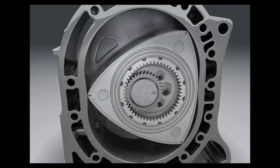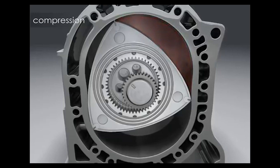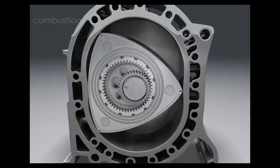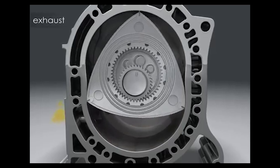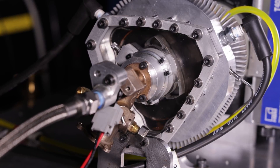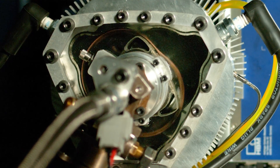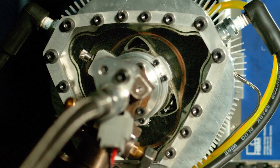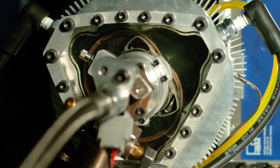Where a normal rotary repeats its four stroke cycle with a full rotation, this design completes three combustion cycles per rotation. Why is this good? It means that the engine can be really small yet quite power dense. It also means that the engine would make good low-down torque, something the traditional rotary engine struggles with.